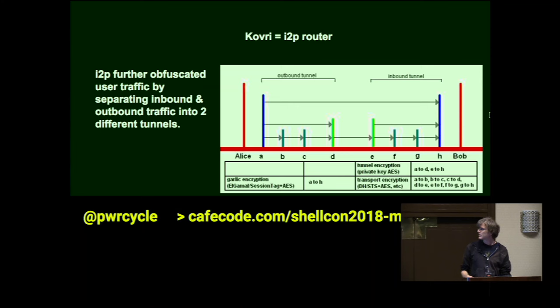Here is an example of the GARLIC encryption and how it passes through each router. If the nodes in between are A, B, C, and D, and then E, F, and G — Alice encrypts to A, B, C, and D as the Russian dolls made one after another. Then they get decoded as they go to Bob by E, F, G, and H.